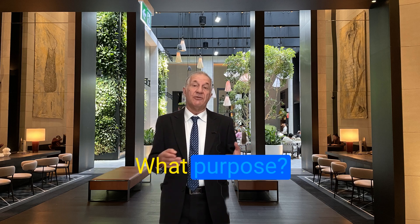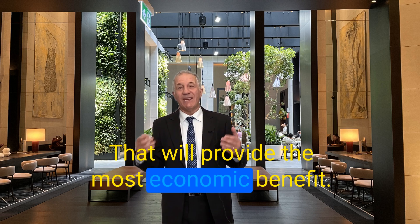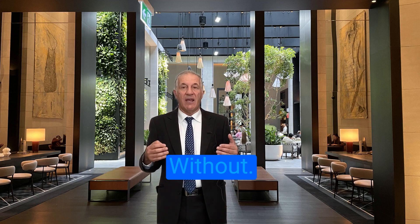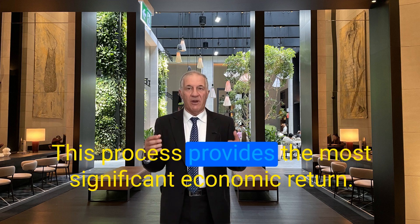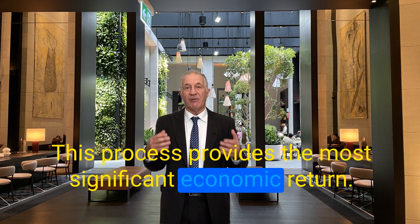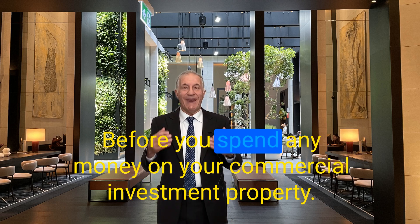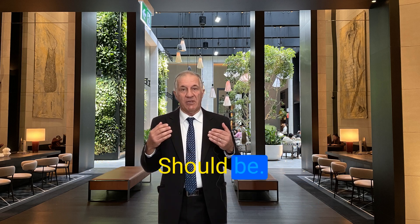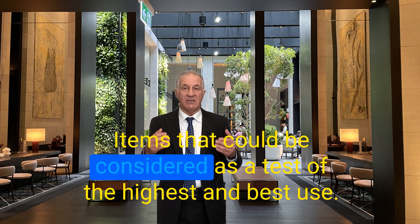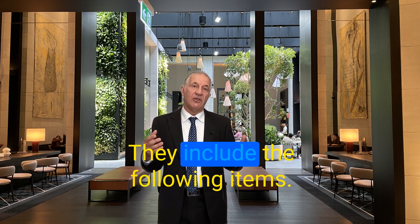What purpose should your commercial property serve? It is essential to find the use that will provide the most economic benefit. This process focuses on the most significant economic return. Before you spend any money on your commercial investment property, certain questions should be answered — items that could be considered as tests of the highest and best use.